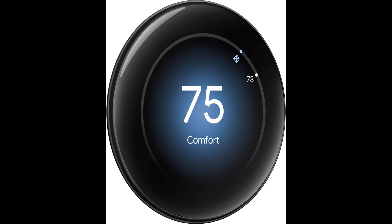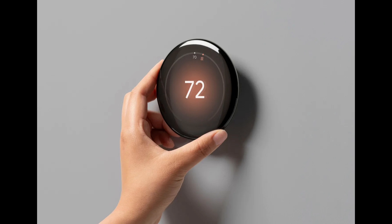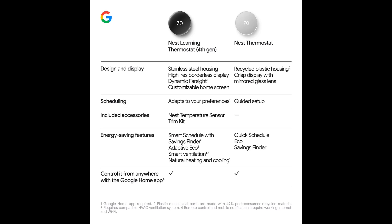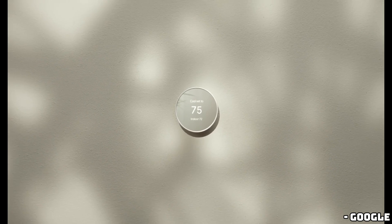As for pricing, the leaks suggest this new fourth-generation model will be priced at $280, making it the most expensive Nest Thermostat yet. The new Nest Temperature Sensors are expected to be $40 each or 3 for $100. We're likely to get official launch dates and pricing during the Made by Google hardware event on August 13th, so mark your calendars.